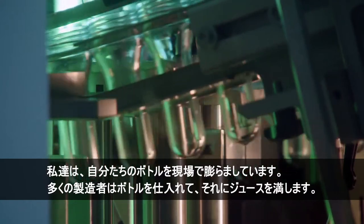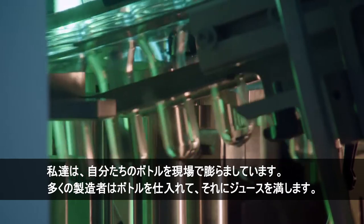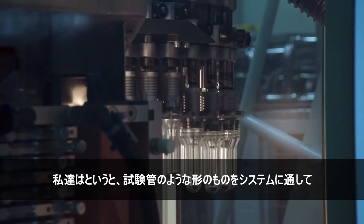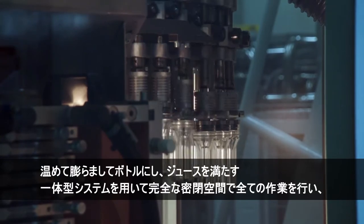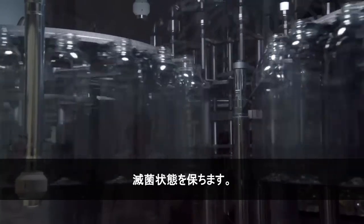We blow our own bottles on site. A lot of manufacturers bring bottles in and then fill them, but we have an integrated system where we bring in a little test tube-like preform creation that goes through our system. It's heated up and blown into a bottle, then filled — all done in a completely enclosed space. That's how you keep it sterile.